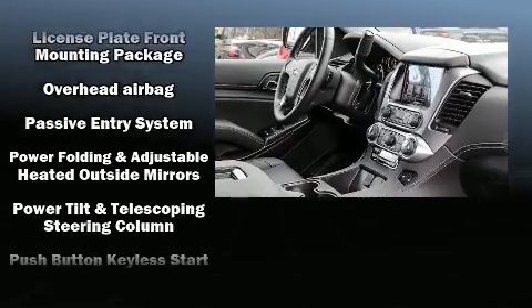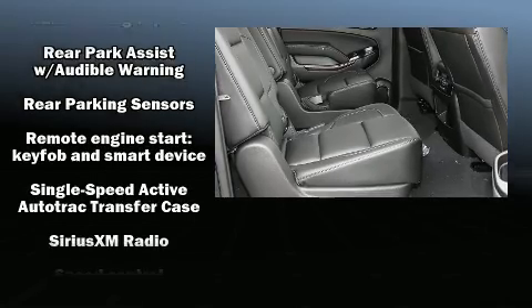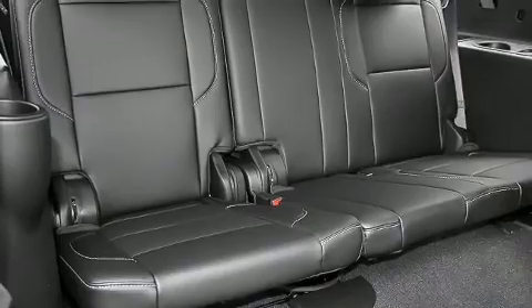Chevrolet ensures the safety and security of its passengers with equipment such as head curtain airbags, traction control, and four-wheel disc brakes with ABS.